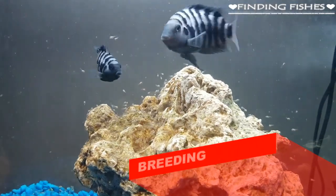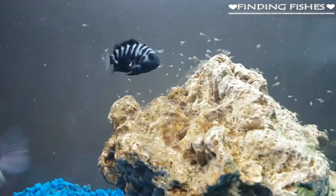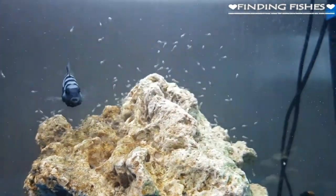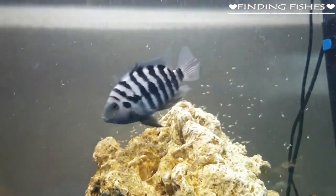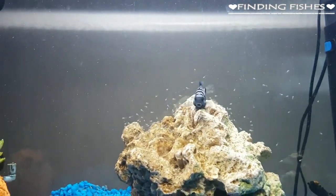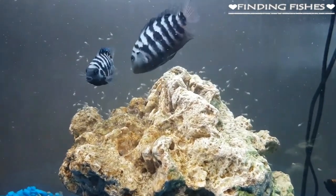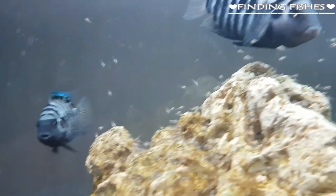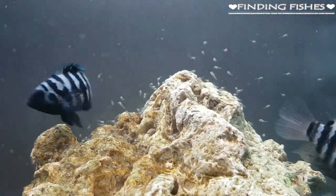Convict Cichlids are one of the easiest freshwater fish to breed. They are referred to as cave spawners and have very few requirements to actually breed in captivity. Once the female lays her eggs, the male fertilizes them, and this process repeats until there are anywhere from 100 to 300 eggs. After the eggs are laid, the male keeps vigil and both parents are known to be very protective. After 48 to 72 hours, the eggs hatch.